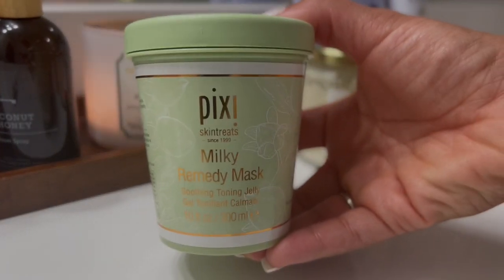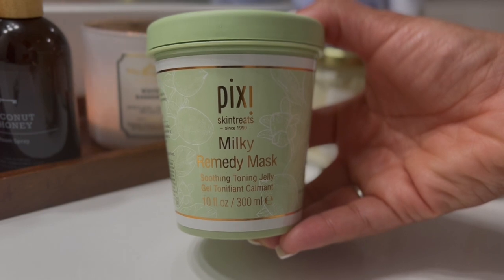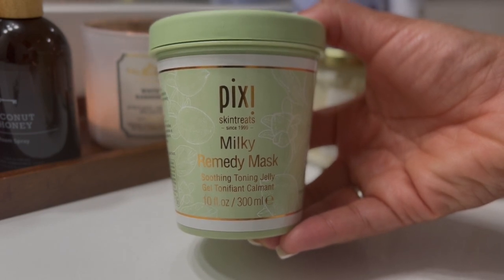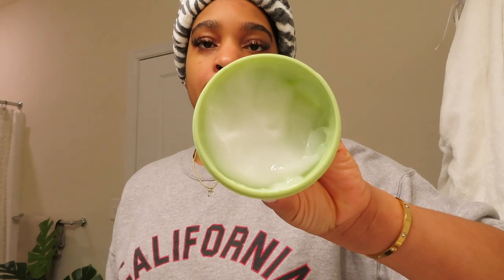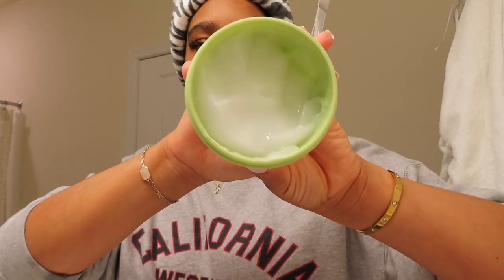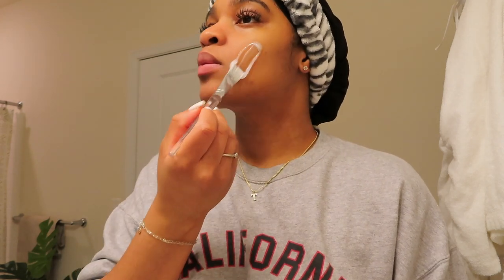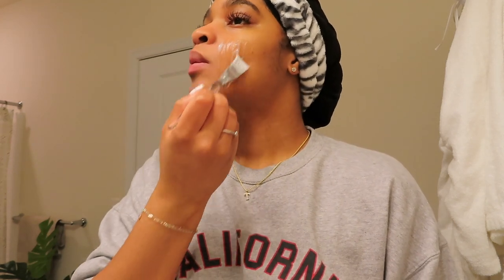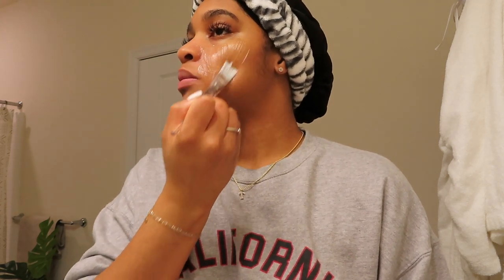So next, we're going to go in with our face mask. This is by Pixi — this is the Milky Remedy Mask, a soothing toning jelly. It pretty much just helps with hydration and making your skin look nice and plump. You can use this in the morning or at night. I feel that it does help me because I do have dry skin, and it gets some of that gunk out of my pores from the previous night because I do tend to sweat in my sleep.